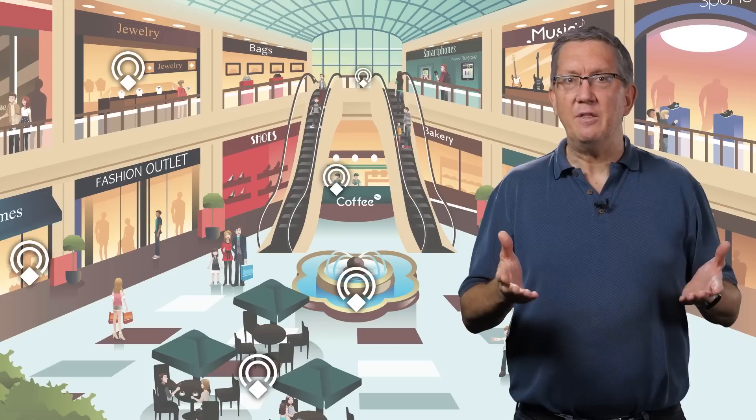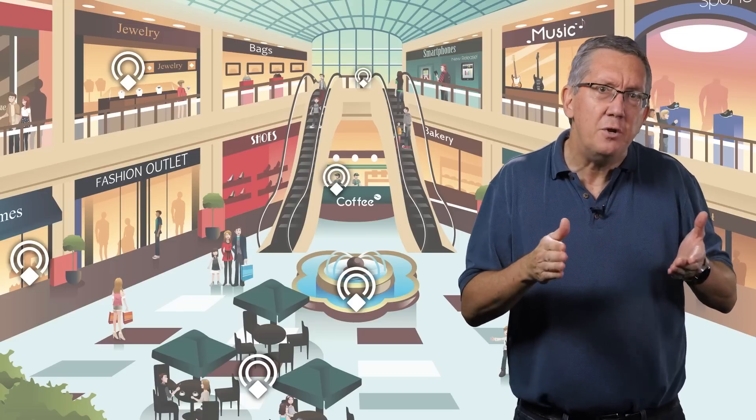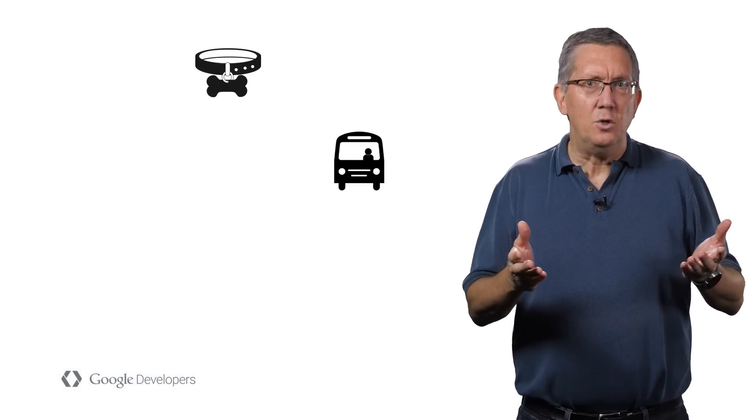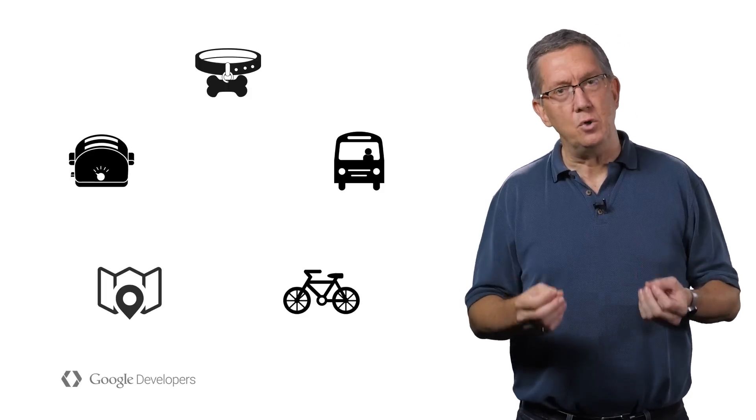Unlike most apps today, the physical web enables very small interactions — things that you'd never consider using an app for. A dog collar could let you find its owner. A bus stop could tell you when the next bus is coming. You could rent a bike, get a mall map, or even watch a tutorial on a new home appliance.